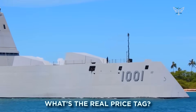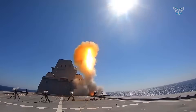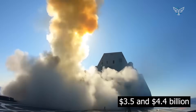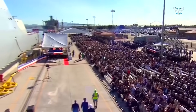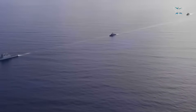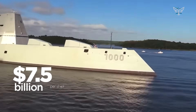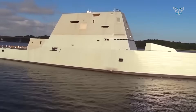What's the real price tag? Each one of these ships costs somewhere between $3.5 and $4.4 billion just for the physical construction. But that's not the whole story. The entire program, for just three ships, ended up costing about $22.5 billion when you factor in all the years of research and development — that comes out to an average of $7.5 billion per ship. You could build a whole fleet of conventional destroyers for that price.